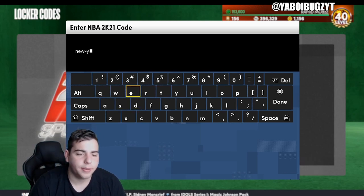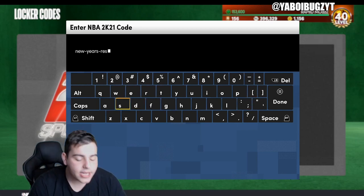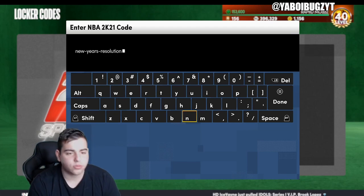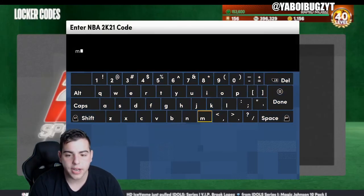We're gonna go over all the locker codes that dropped. This video is gonna drop later so I'll have every single locker code down below in the description so you guys don't miss any. Here's one locker code I actually missed: 'new-years-resolution' — but I already unlocked that one.